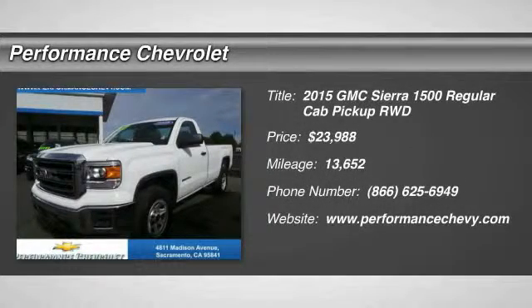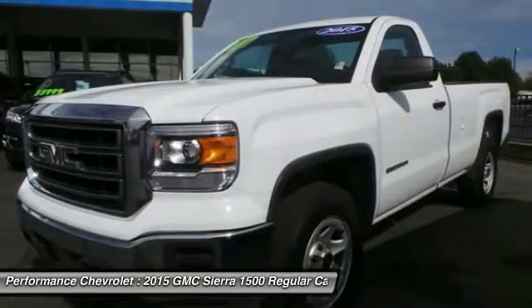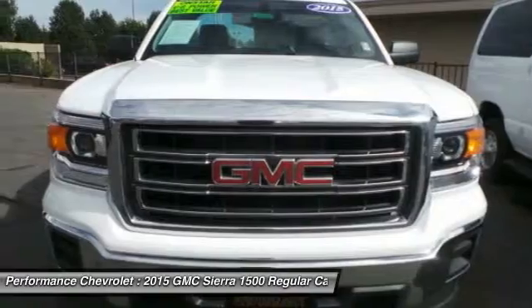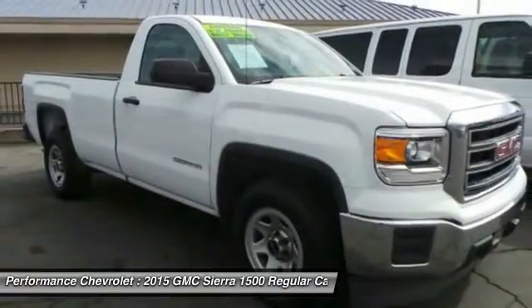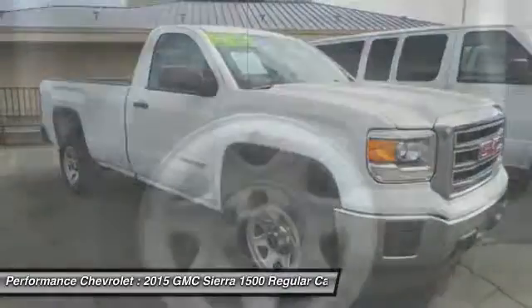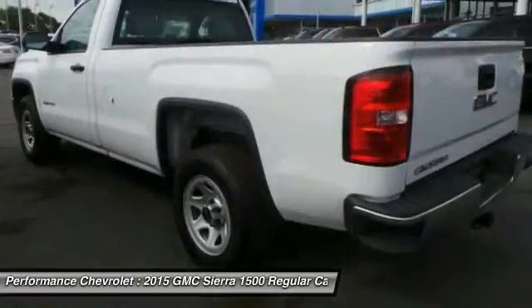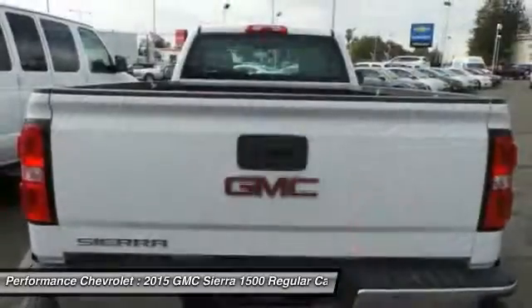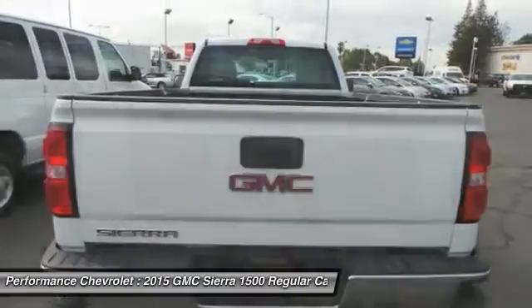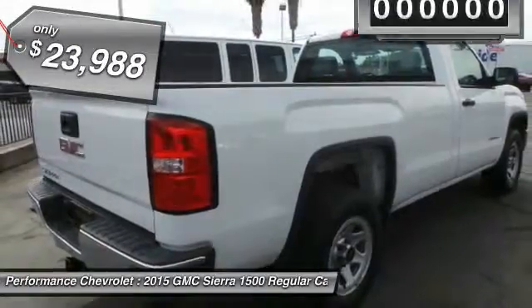The 2015 GMC Sierra 1500 offers a five-star frontal and side crash test rating, and a combination of mechanics and aerodynamics that give it better conventional V8 fuel economy than any competitor. The Sierra 1500 now comes standard with a Vortex 6.2 liter and 5.3 liter V8 engine and an electronically controlled automatic transmission that combines high max hauling capability with precise control, and is priced below $25,000.